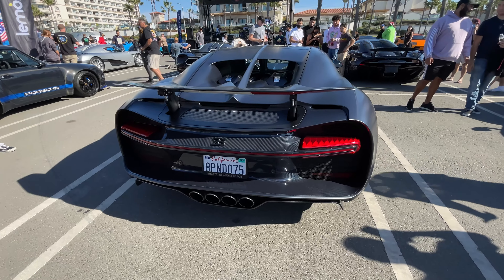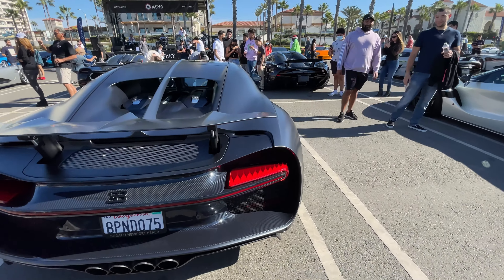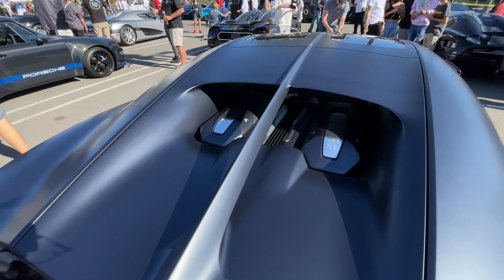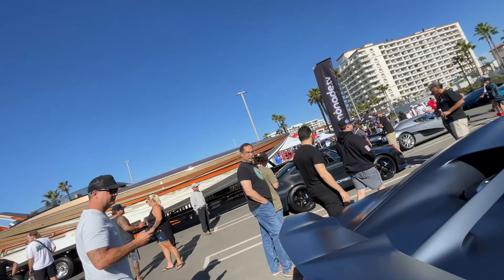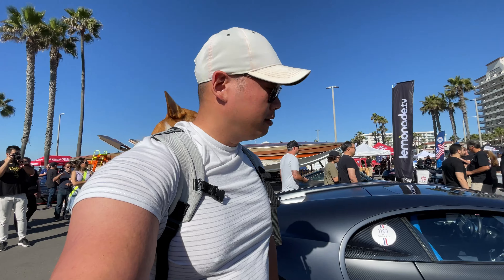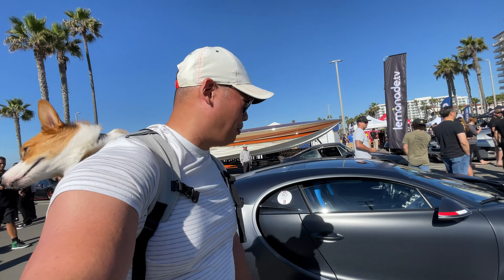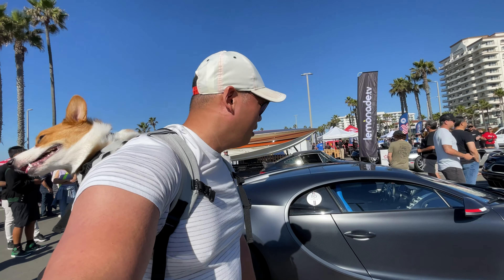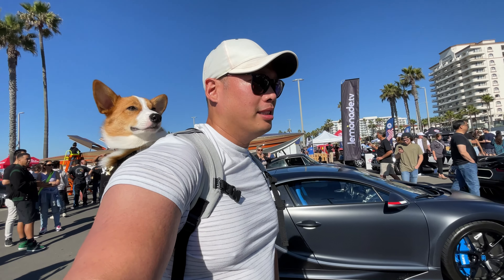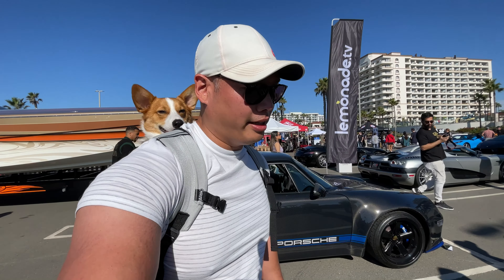W16 quad turbo — that's as insane as it gets, guys. What a cool car. Look at that W16 — 1,500 horsepower, insane. I wish I could show you guys the interior but my camera probably won't pick it up, but it just feels and speaks luxury.